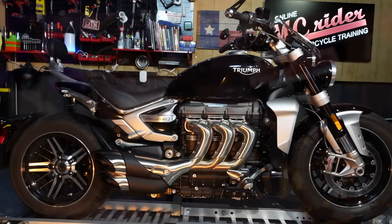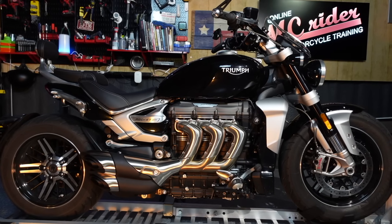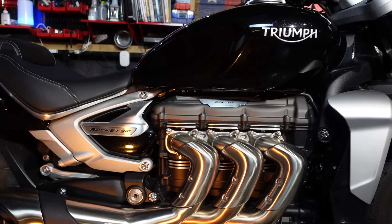It equates to a 0-60 time of 2.73 seconds, if you're so inclined. When you buy a Rocket III in either the Roadster or the more laid-back GT version like I've got here, you're buying a massive engine that Triumph built an incredible motorcycle around.